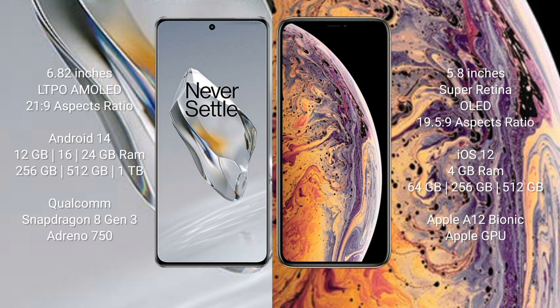iPhone XS runs on iOS 12. OnePlus 12 comes with 12GB, 16GB, or 24GB RAM and 256GB, 512GB, or 1TB internal storage, with a Qualcomm Snapdragon 8 Gen 3 processor and Adreno 750 GPU. iPhone XS Max comes with 4GB RAM and 64GB, 256GB, or 512GB internal storage, with an Apple A12 Bionic processor and Apple GPU.